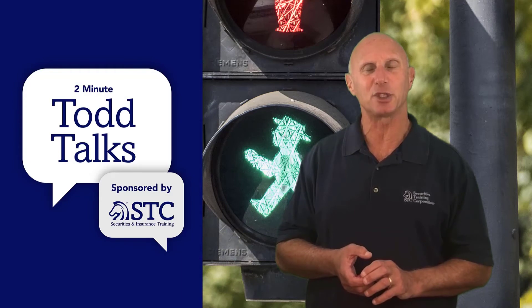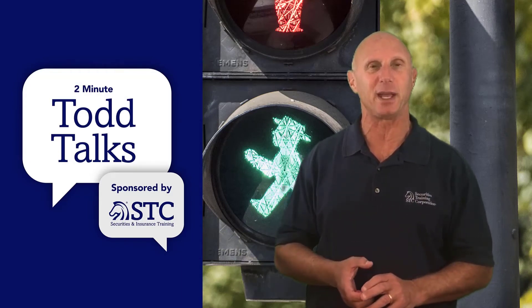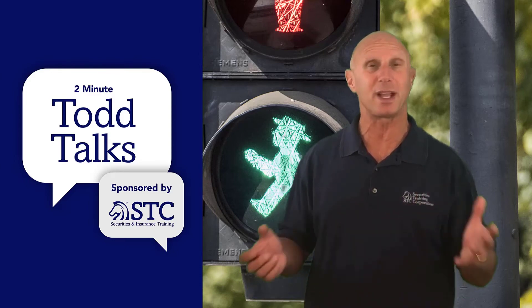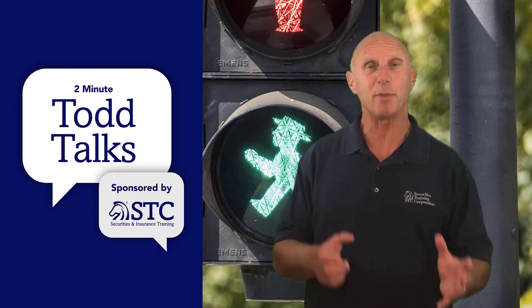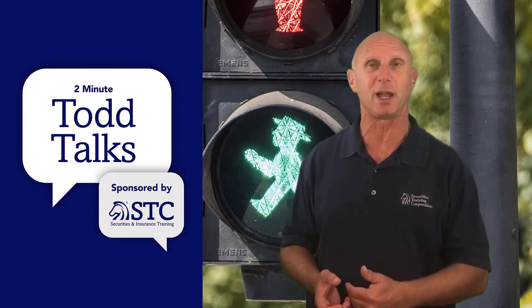The first green light should be taken about halfway through your final exams. Many people may not score that 75% the first time. When you complete the other final exams — let's say there are eight of them — you do the first four, then take green light one.